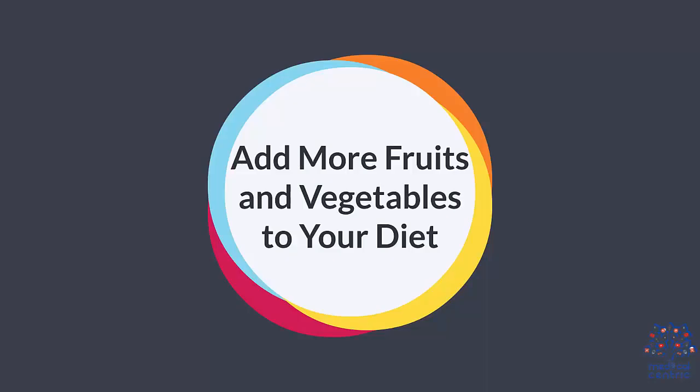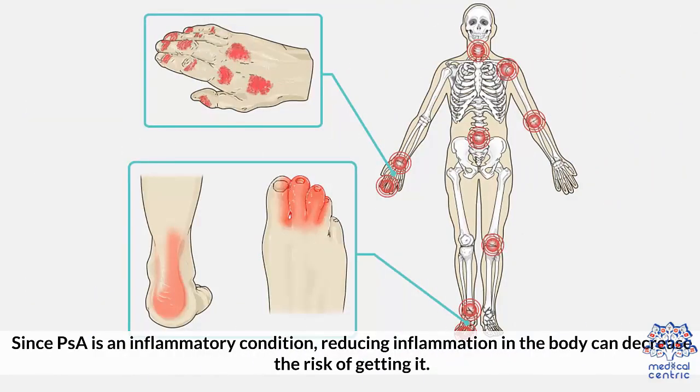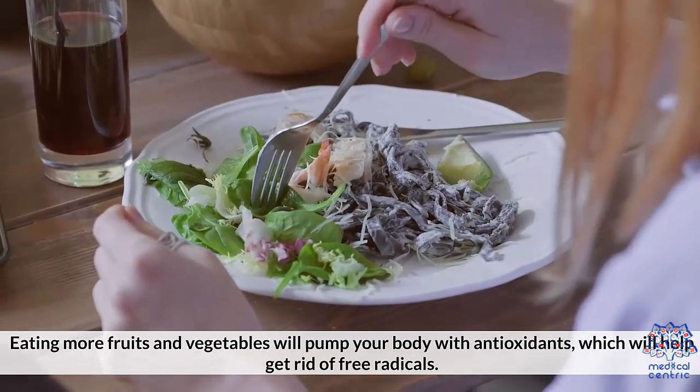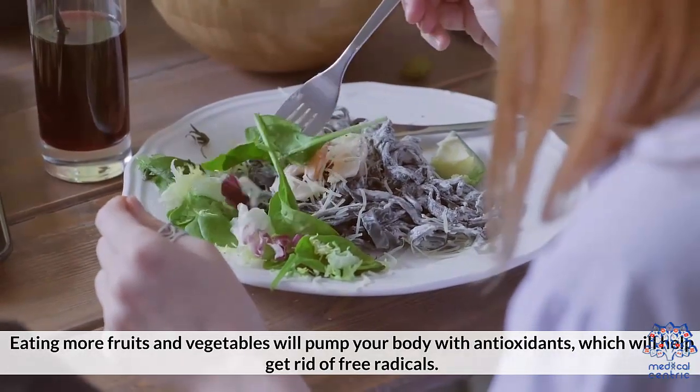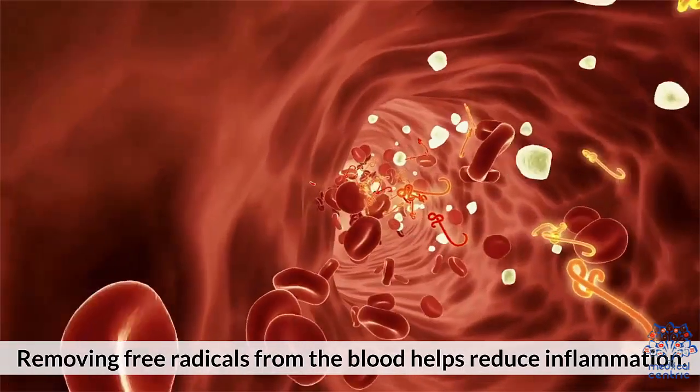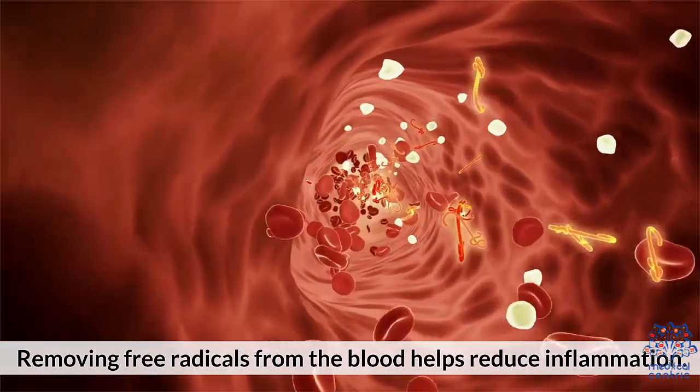Number one: add more fruits and vegetables to your diet. Since PSA is an inflammatory condition, reducing inflammation in the body can decrease the risk of getting it. Eating more fruits and vegetables will pump your body with antioxidants, which will help get rid of free radicals. Removing free radicals from the blood helps reduce inflammation.